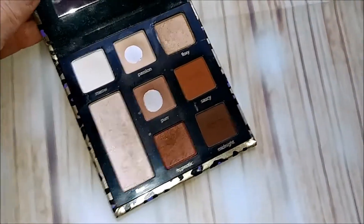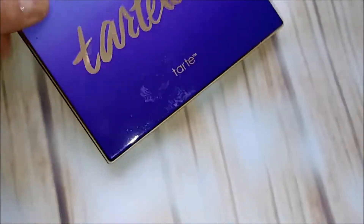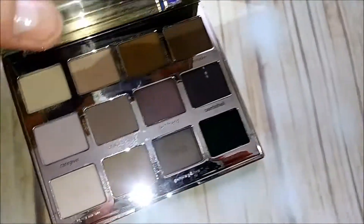Next up: Maneater — one of my favorites. You can tell I've hit pan on this one. It's one of my favorite palettes; I'm keeping that one for sure.